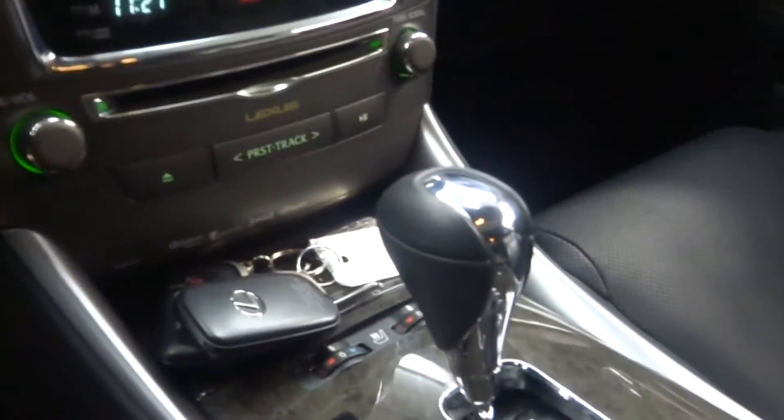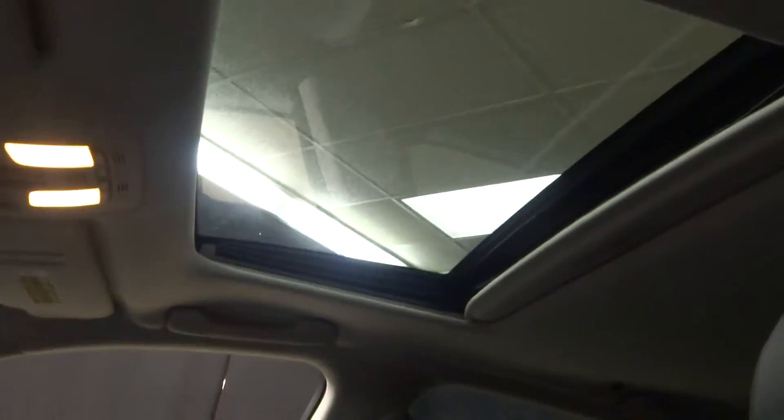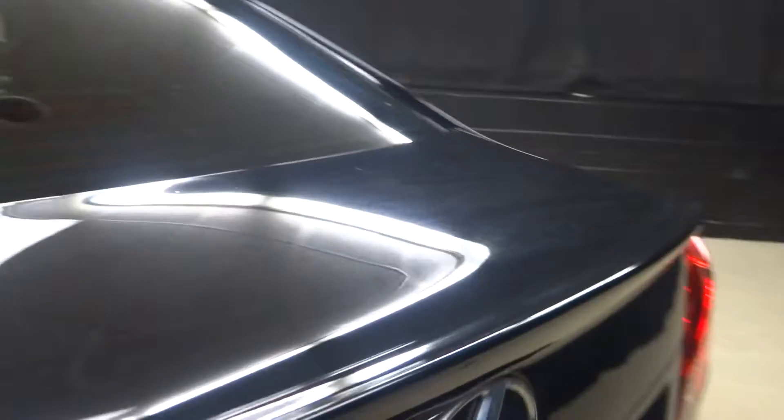It's got heated and cooled seats, navigation, rear view camera, leather steering wheel, Bluetooth, and only 26,000 miles. There's your sunroof, it's got a power rear shade, you got plenty of room here in the back seat, Lexus alloy wheels, rear spoiler, all wheel drive, and a nice size trunk.